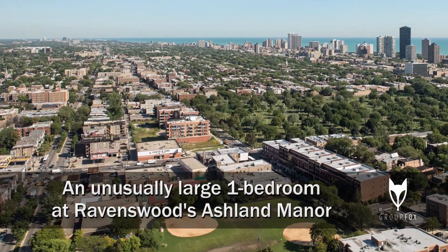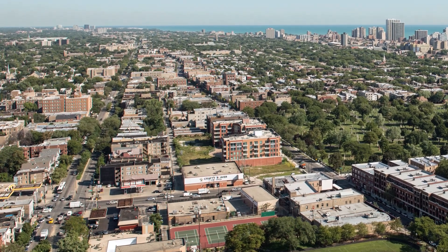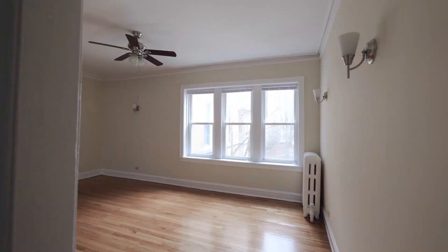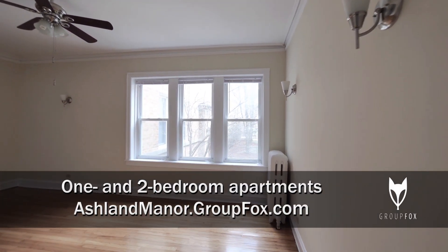I'm in the popular Ravenswood neighborhood on a tree-lined stretch of Ashland Avenue, and I'm headed to meet Sarah for a tour of one of the apartments at Ashland Manor. Welcome to Ashland Manor. We are in a very spacious north-facing one bedroom.